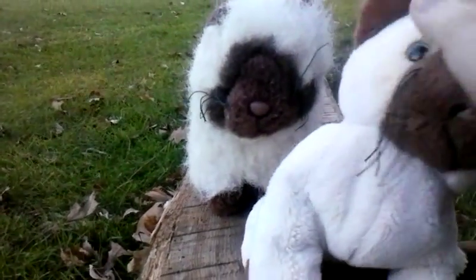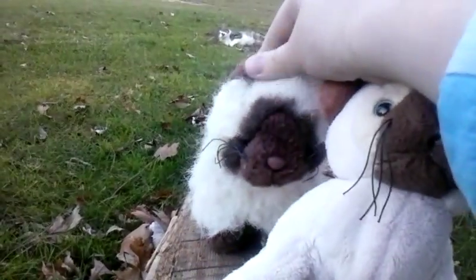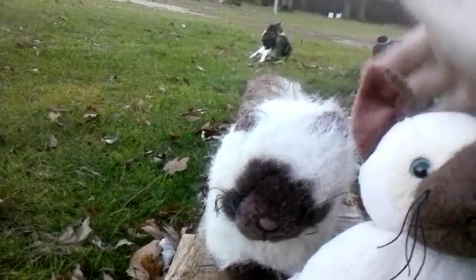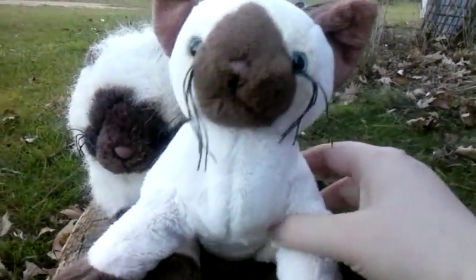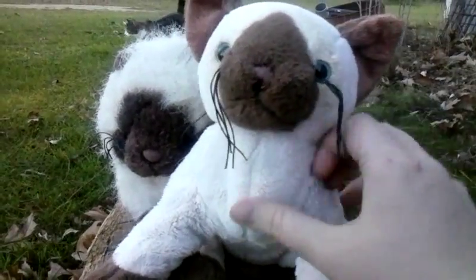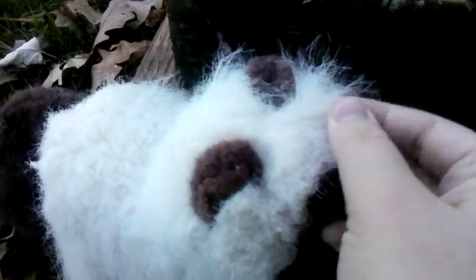The Siamese cat has very soft fur. The Himalayan also has soft fur, but the Siamese cat has more manageable fur — it's shorter and softer. The Himalayan cat has long, unmanageable fur that's all knotted up in one piece and much more rough.